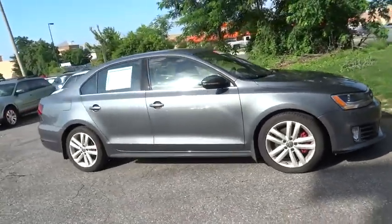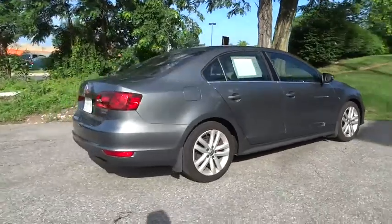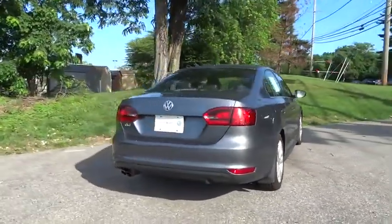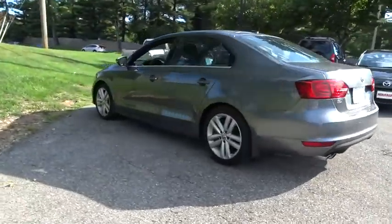The 2013 GLI. The Volkswagen GLI is a fun to drive, yet practical four-door that fills the gap between sporty economy cars and pricier luxury sports sedans.